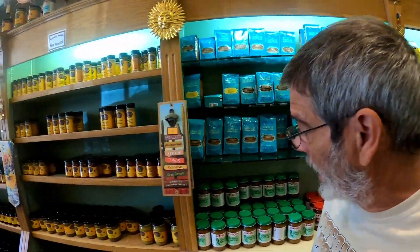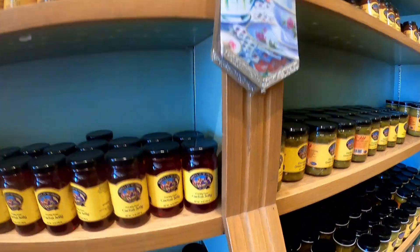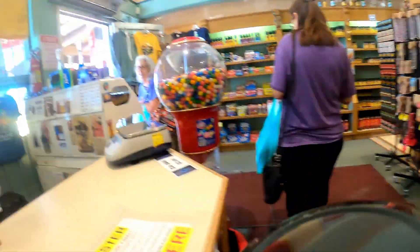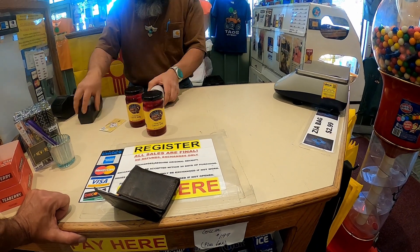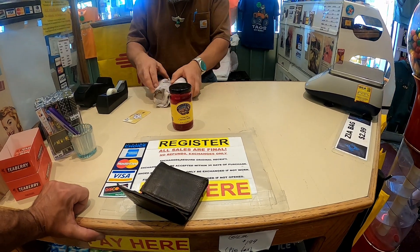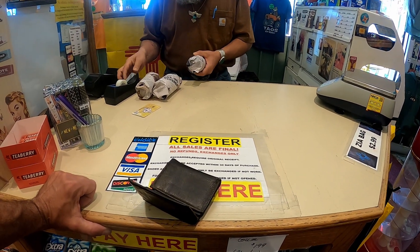We've come to the trading post here on the plaza and we've got to get one thing that Angel and her mom always said was great — they used to get it all the time in the southwest and even used to make it when they lived in Phoenix — and that is prickly pear cactus jelly. We live in Missouri now, so you can't get prickly pear cactus in Missouri.